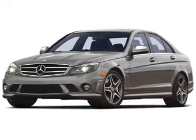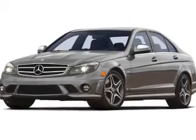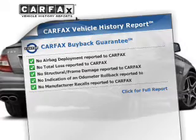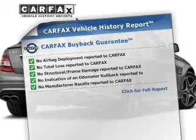Enjoy the comfort of dual temperature controls. There's nothing like a sunroof on a nice day. Know the history on this ride and greatly reduce your buying risk with the included Carfax Vehicle History Report.